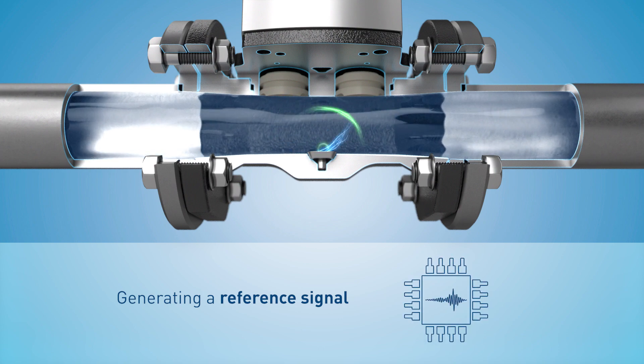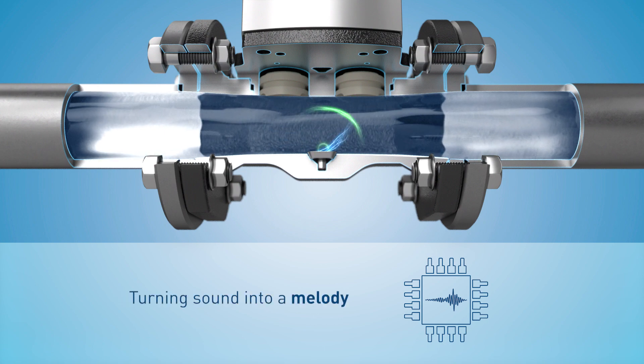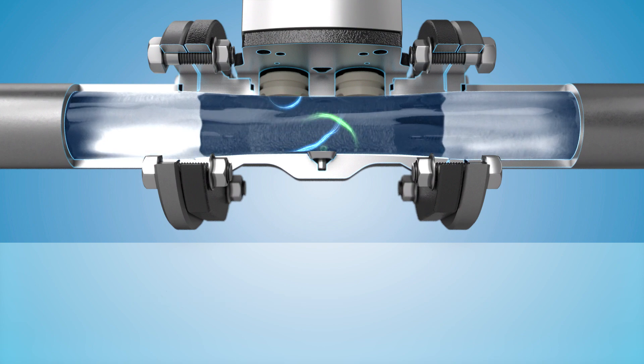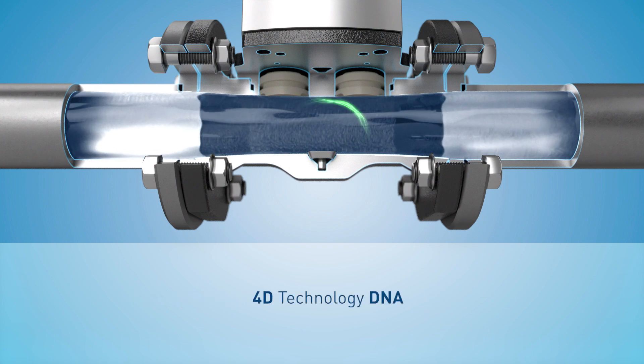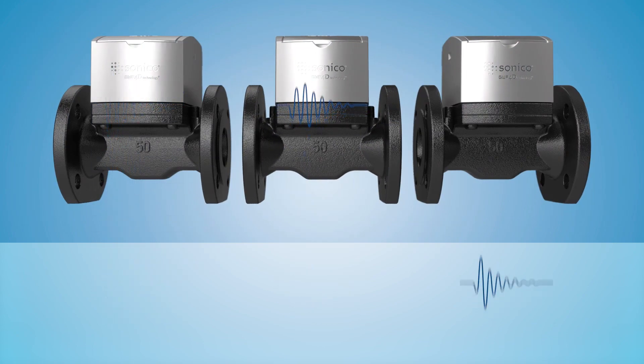This is how our TRA reference signal is created. It is made up of a signal pulse and is similar to a melody. The TRA reference signal gives each meter its own DNA, which takes the material and assembly tolerances into account.